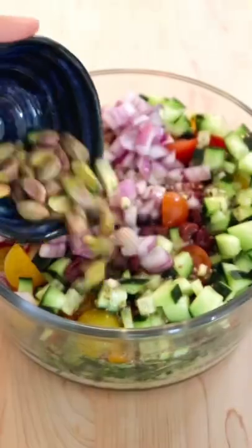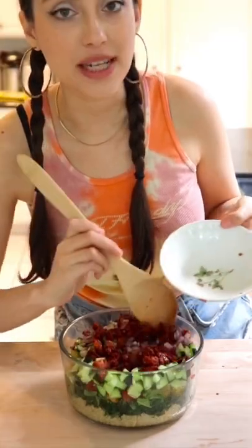Topping it with my lemon chia seed dressing, rich in omegas. Now I'm adding in my secret ingredient — sun-dried tomatoes. Studies have shown that it's helpful to protect your skin from sun damage.